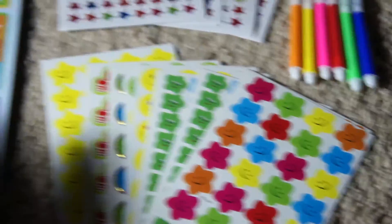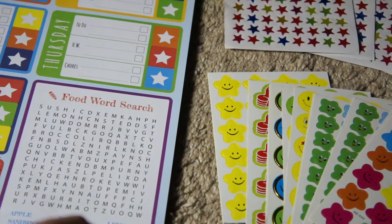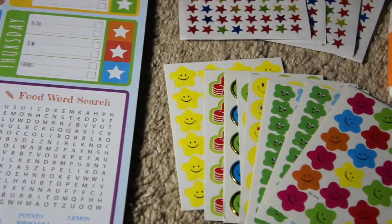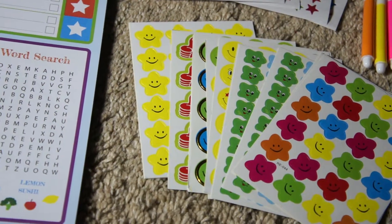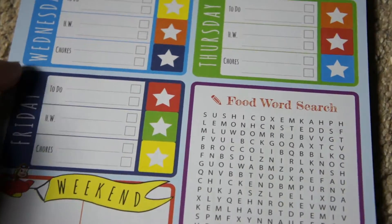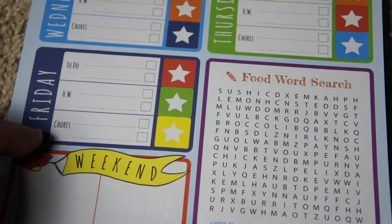We pretty much got this for our kiddo who is starting kindergarten, and it's to show them some responsibility. In each day of the work week you have three categories: your to-do, your homework, and your chores.